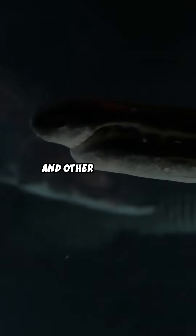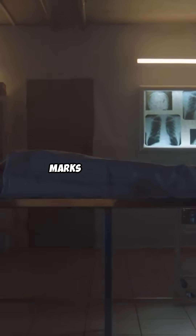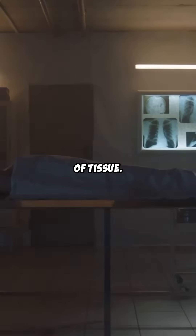Fish, crustaceans, and other scavengers may feed on the body, leaving characteristic bite marks or removing significant amounts of tissue.